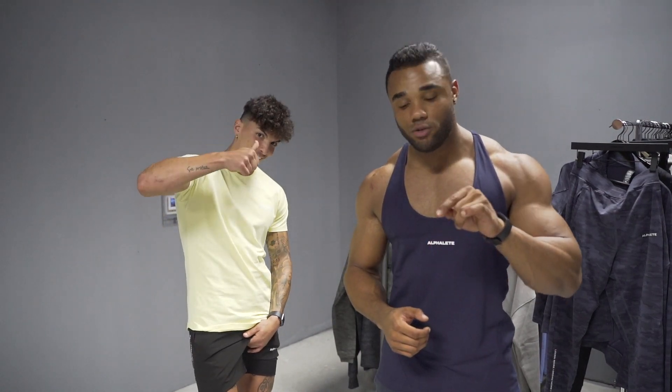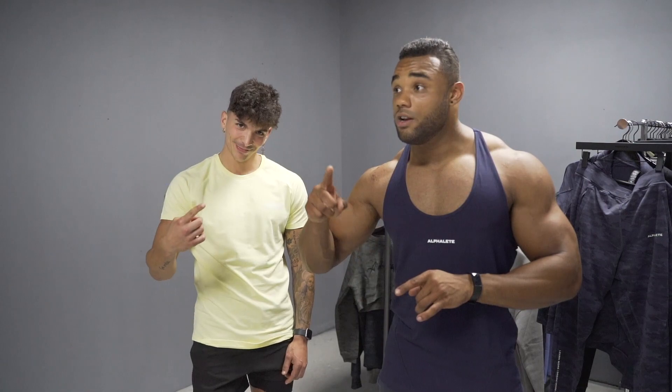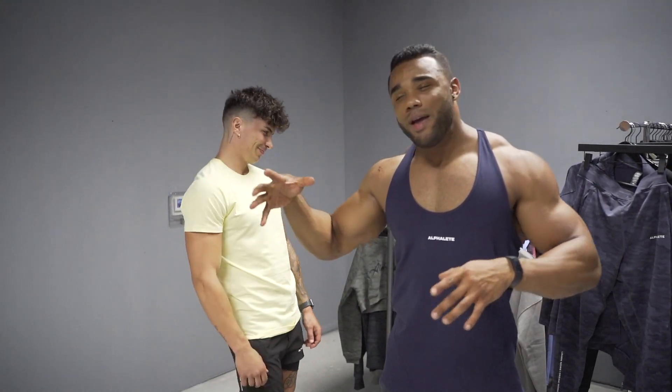If you guys are enjoying the video so far, first things first I'm going to need you to smash the like button, then subscribe, then hit that notification bell — let's break the algorithm.